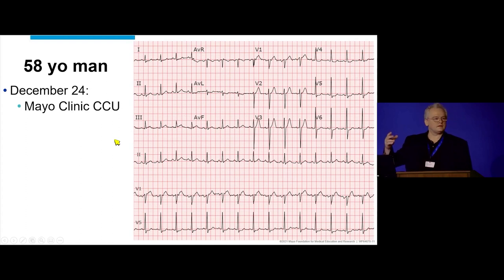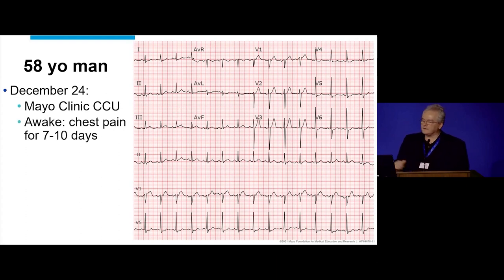It doesn't meet the one millimeter criteria. Anish keeps telling us it doesn't have to really be one millimeter — just keep that in mind. So he's awake the next day, and now he can actually tell you a little more about himself. He says, geez, I have had this on and off chest pain for maybe seven to ten days.